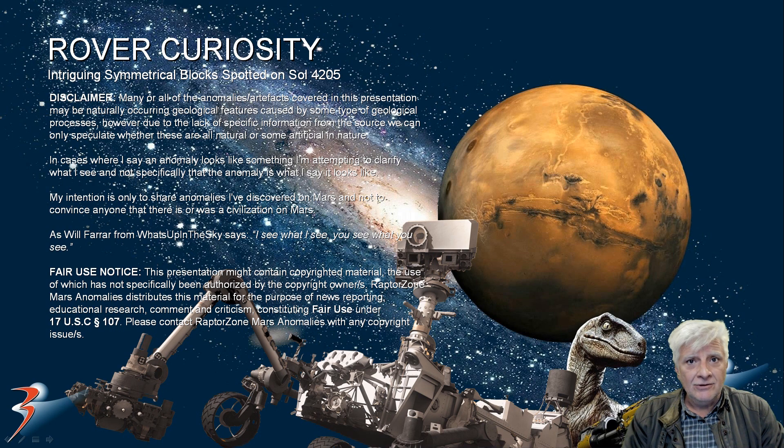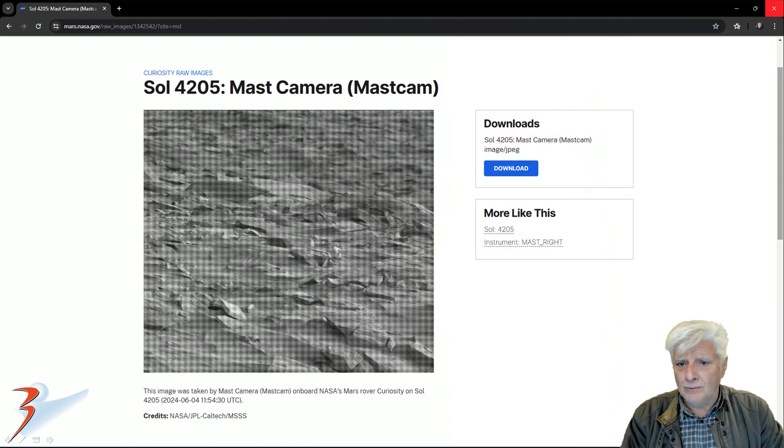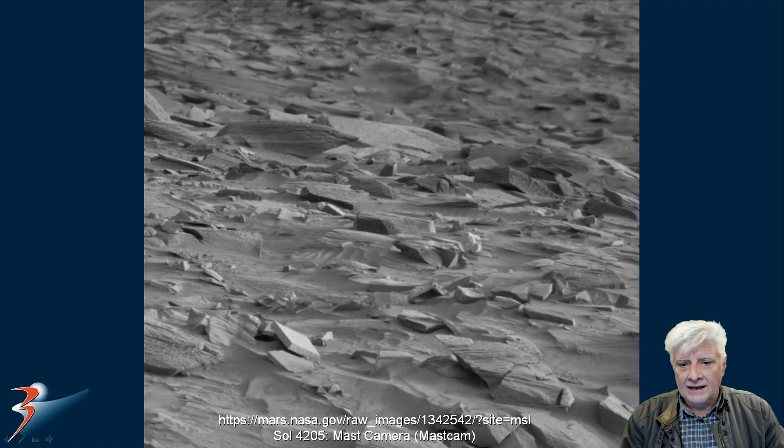In this one, we're looking at symmetry and geometry. Let's have a look at the source material, then I'll show you the weird objects. This photograph was taken by the Mastcam or Mastcamera, Sol 4205, quite recently on the 4th of June 2024. I've removed that strange grid that they overlay on the photographs, and we'll be zooming in on the two items over there to the bottom left.